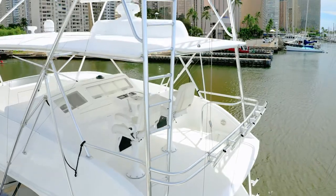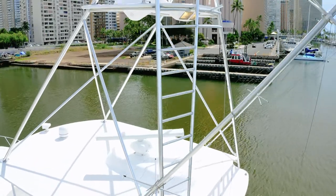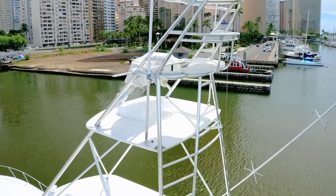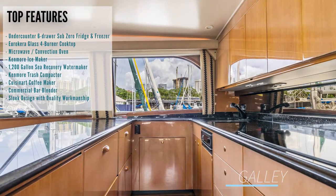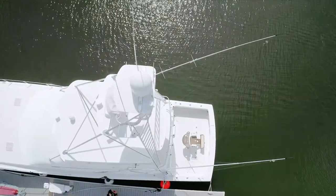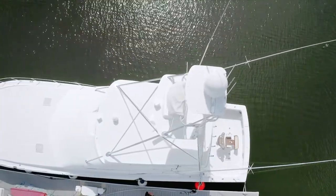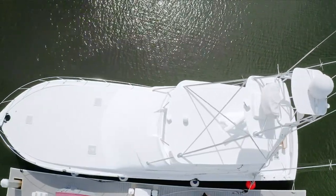Her fuel burn is about 2.5 to 3 gallons per hour per engine at 8 to 10 knots, and her maximum speed is between 30 and 40 knots. She's truly set up for tournament sport fishing — I've actually had the pleasure of cruising on her halfway to Molokai, and it is an amazing experience. Once you get on her you don't want to get off. She'll hold 2,000 gallons of fuel or 7,500 liters, so you'll have no problem fishing and cruising anywhere in Hawaiian waters or anywhere in the world.